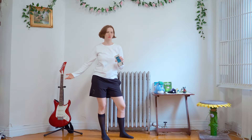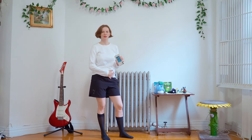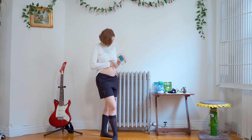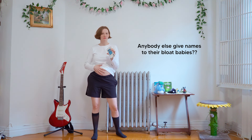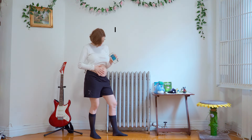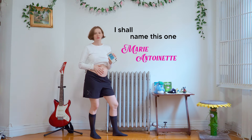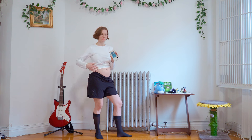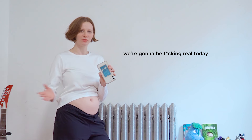Let's get super vulnerable and real — let me show you my bloat. It's not as impressive as it's been in the past; sometimes it can be bigger. I shall name this one Marie Antoinette because it looks like I ate a whole cake. It makes me feel super uncomfortable showing this online, but we're going to be real today.